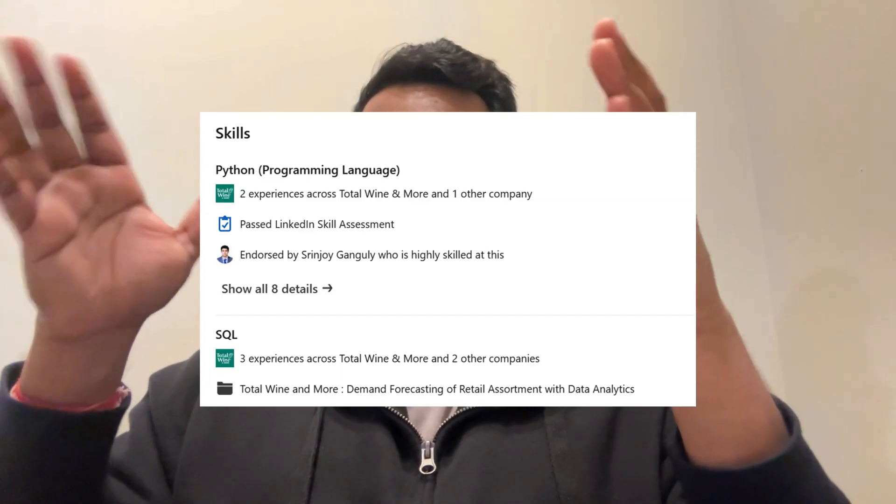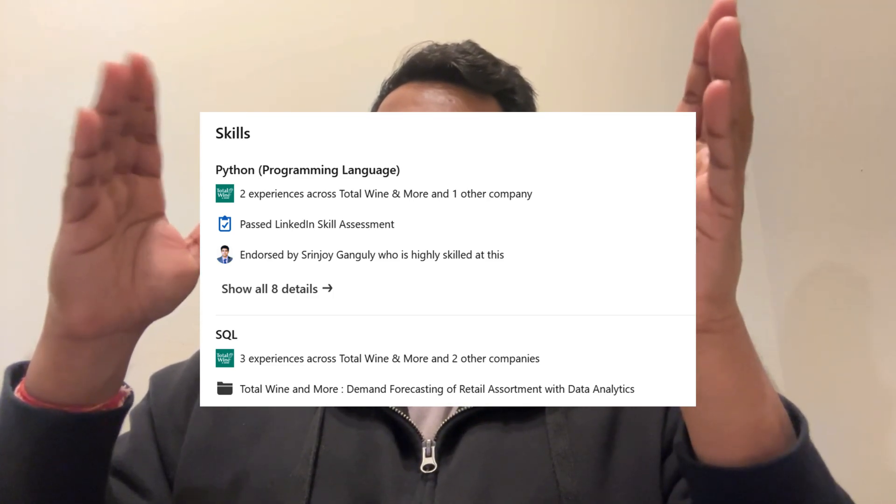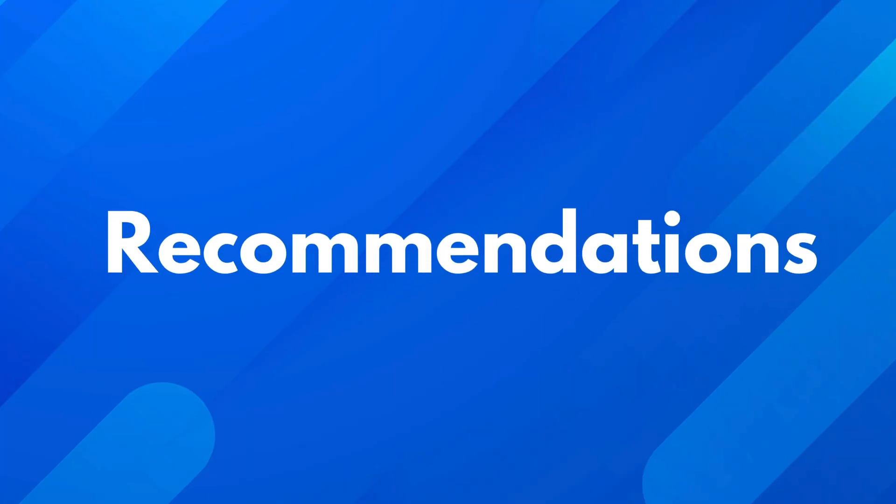Next, let's optimize your skills section. Make sure the skills you list align with the roles you're seeking. For example, my top skills are Python, SQL, and data science — all crucial for the roles I'm interested in. You can reorder your skills to make sure the most relevant ones are highlighted at the top. Encourage colleagues to endorse these skills, as it adds credibility. Skills with high endorsements build trust and can even push your profile higher in search rankings.